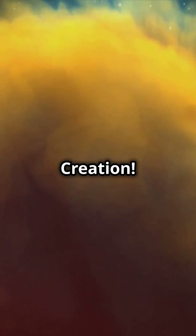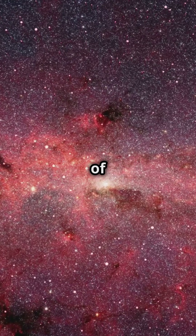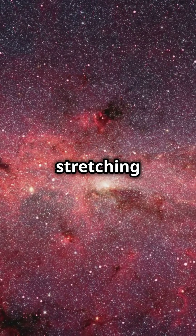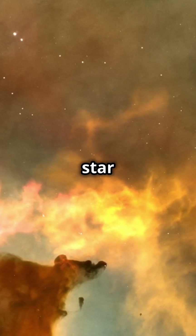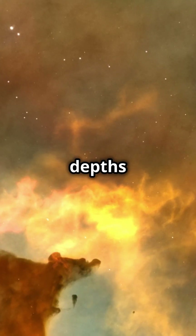Today let's take a quick dive into the Pillars of Creation. Imagine towering columns of cosmic dust and gas, stretching light-years across space. These aren't just pretty pictures — these pillars are star factories creating new suns in the depths of the Eagle Nebula.